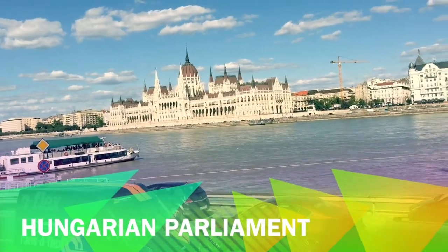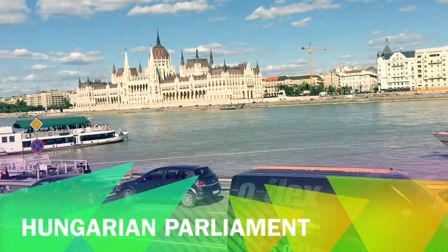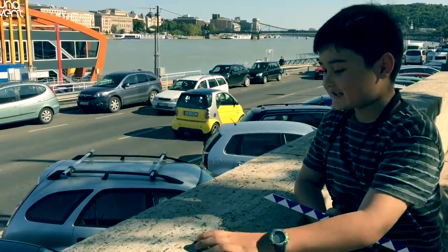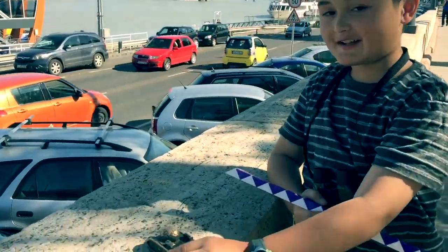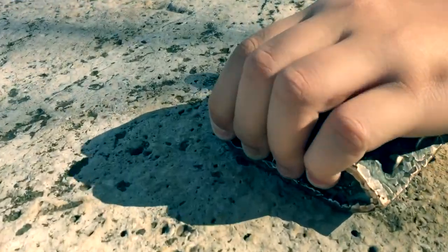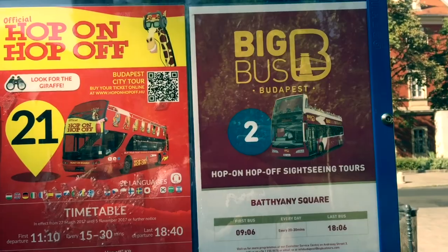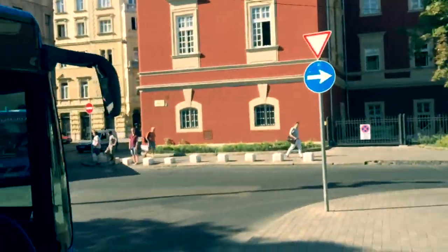Here we are walking along the Danube with Parliament House in the background. I thought it was a toy I could just pick up — it's a model tank, but it's stuck here. Our big bus is at a drop-off point.